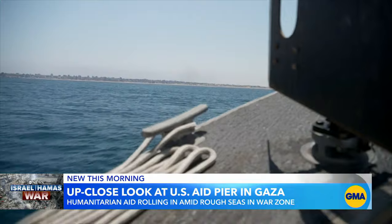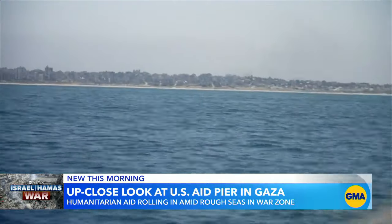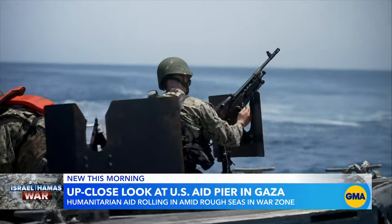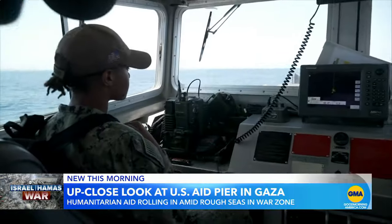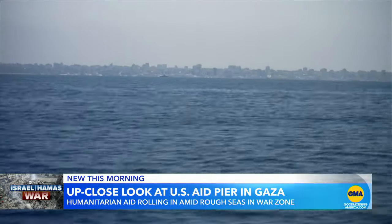We've been told again and again there will be no American boots on the ground in Gaza, but this pier is as close as you can get without stepping on the shore. It is the only way to get to the pier — armed U.S. Navy vessels powering through the Mediterranean Sea along Israel's shores, heading south to Gaza.